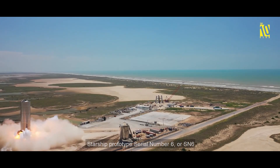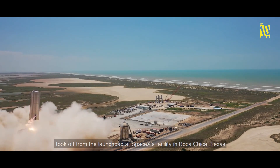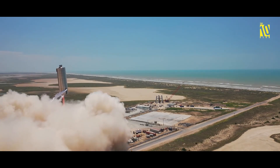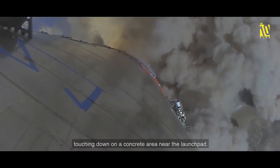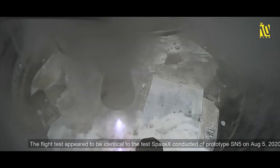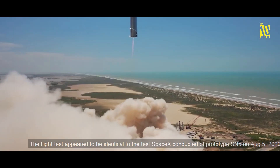Starship prototype serial number 6, or SN6, took off from the launch pad at SpaceX's facility in Boca Chica, Texas. It gradually rose to about 500 feet above the ground before returning to land, touching down on a concrete area near the launch pad. The flight test appeared to be identical to the test SpaceX conducted with prototype SN5 on August 5th.